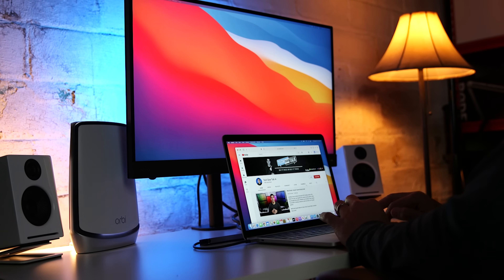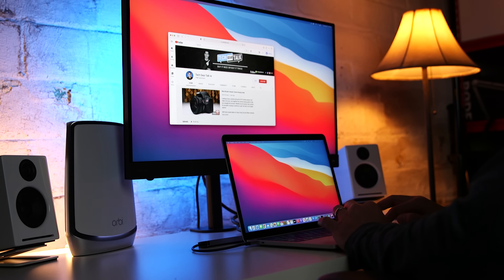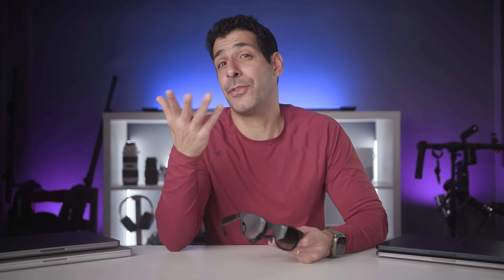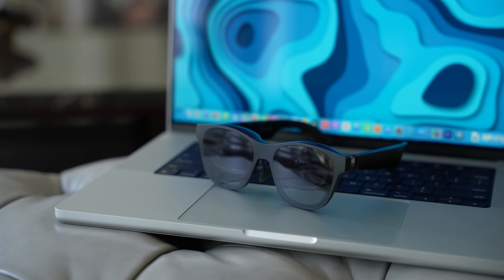You can also look at the 14-inch M1 MacBook Pro, which will essentially be the same price and a much better value. As far as external display support, just like the M2 MacBook Air, the 13-inch M2 MacBook Pro only supports a single 6K 60Hz external display.